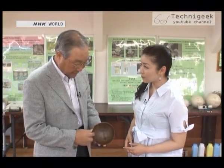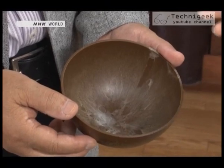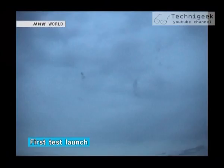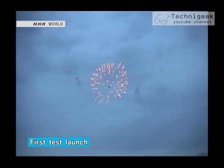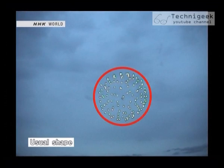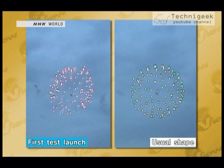The Takumi's shell casing uses this new plastic so it doesn't cause a waste problem. But developing his new casing was not without problems. This is footage of his first test launch. The firework bursts into a distorted shape. This is the usual shape — a perfect circle. The difference is clear to see.